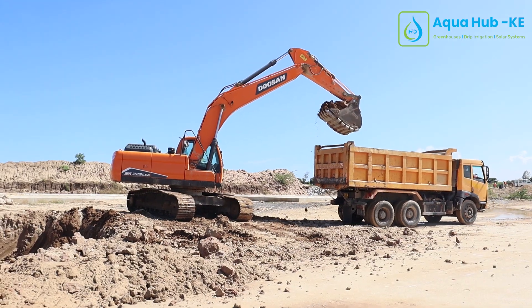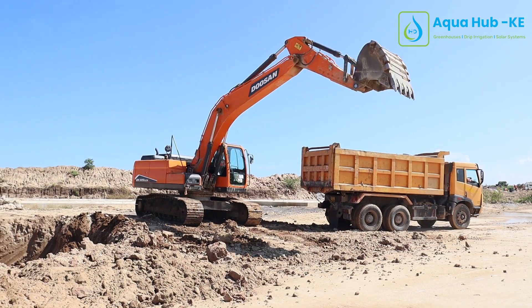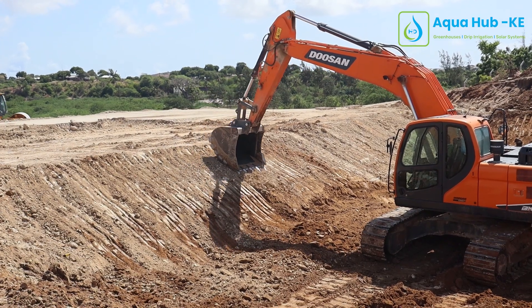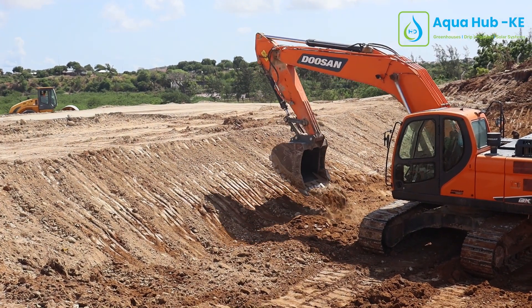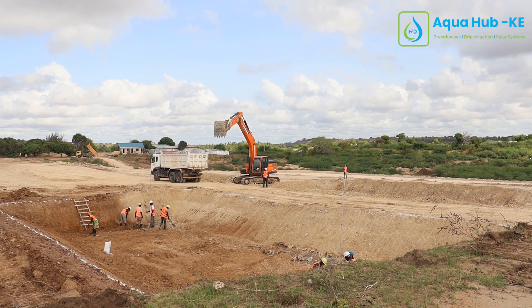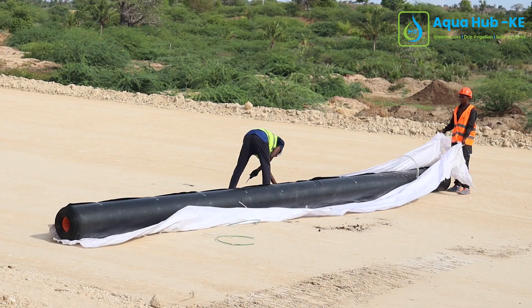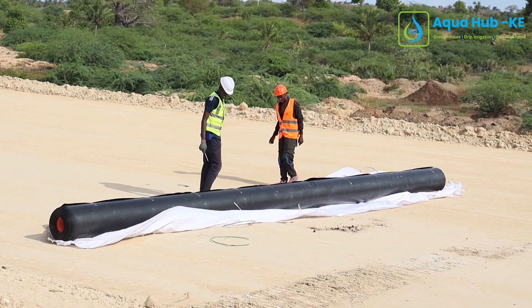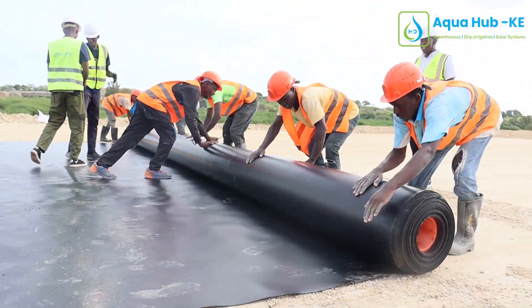As you can see behind me, we are doing the leveling and the excavations so that we can fit the dam liner according to the size and the shape of the dam. The team behind me is excavating, they do the leveling, and then we cut the dam liner according to the size of the pond.